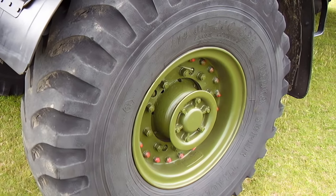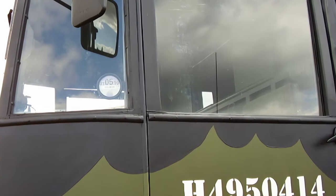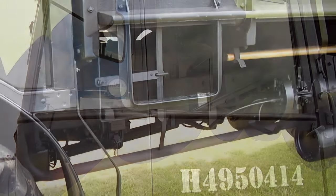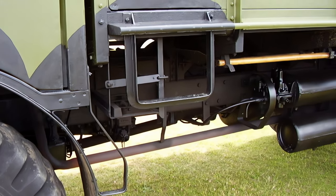The Matador had a distinctive flat-fronted cab with a bonnet and a four-wheel drive system. It was powered by a 7.7-liter diesel engine that delivered 95 horsepower. The Matador could carry a crew of six and had a maximum speed of 40 miles per hour.